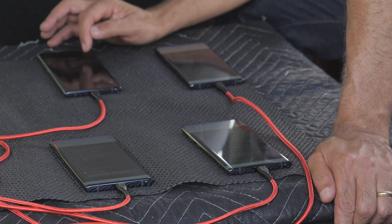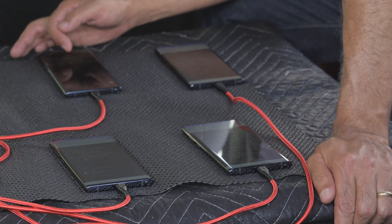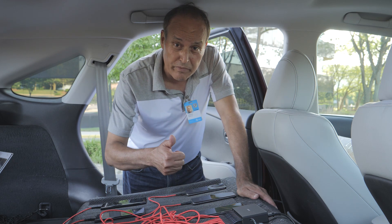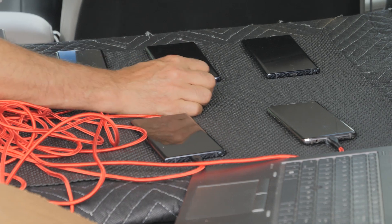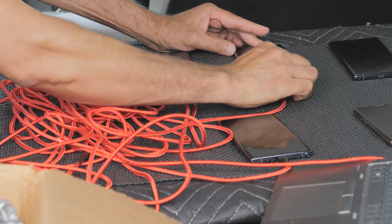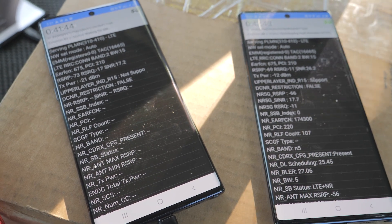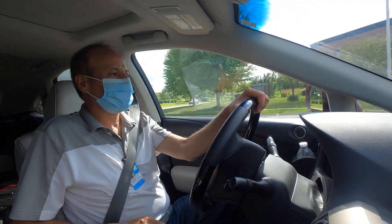This is a 5G drive test kit consisting of 10 devices both on 4G and 5G network. The 4G network is being used for comparison as a reference, and 5G is to find out how good our 5G network is relative to 4G. Let's go drive and collect data.